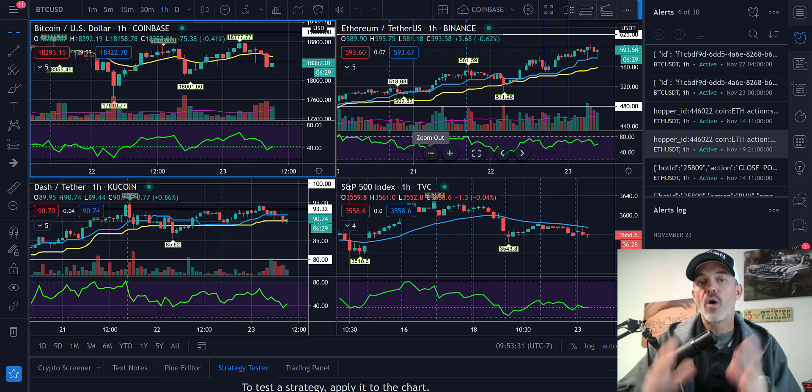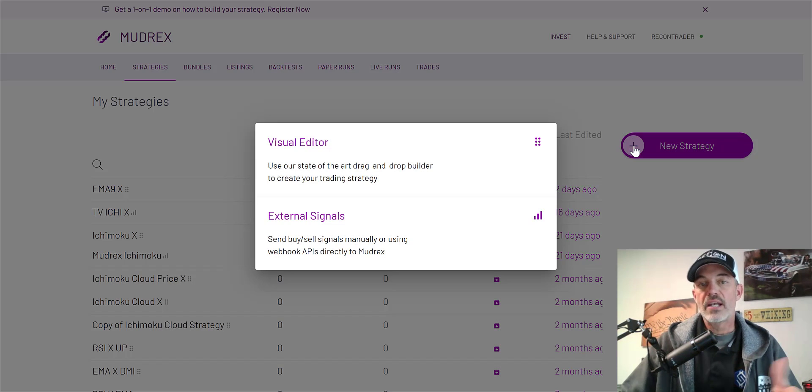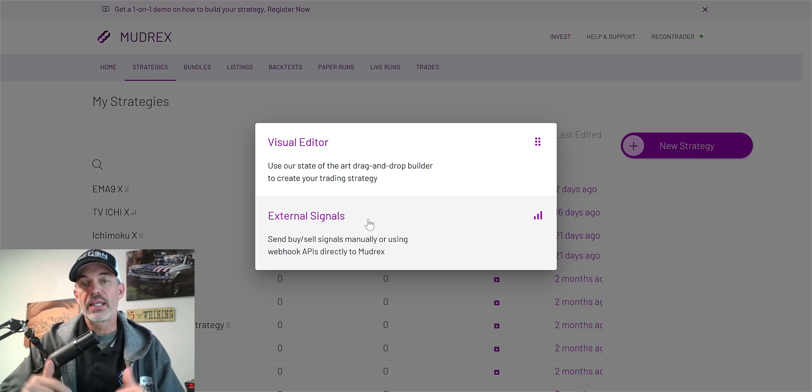I'm not going to go into detail on how to set that up in this video — I have videos on how to set that up and will put links in the description below. I've also set up similar strategies on the Mudrex bots, and it is as simple as clicking on strategies, new strategy, and external signals, which would then allow you to use TradingView. I will put a link in the description for the video where I actually configure one of those bots.